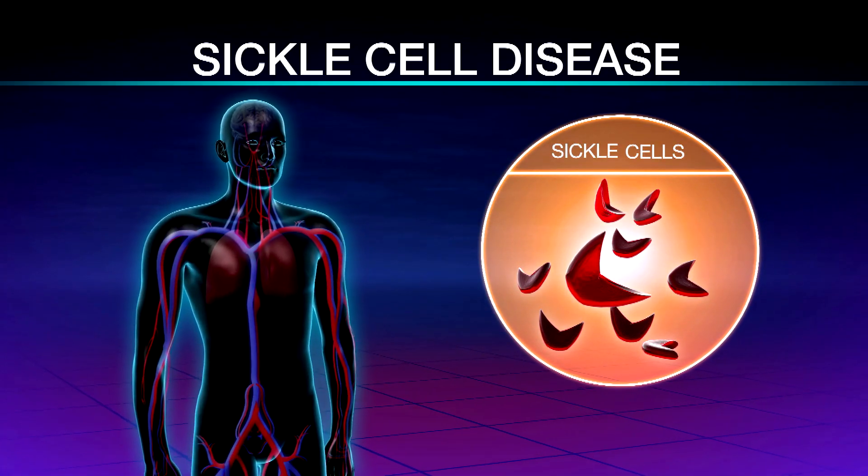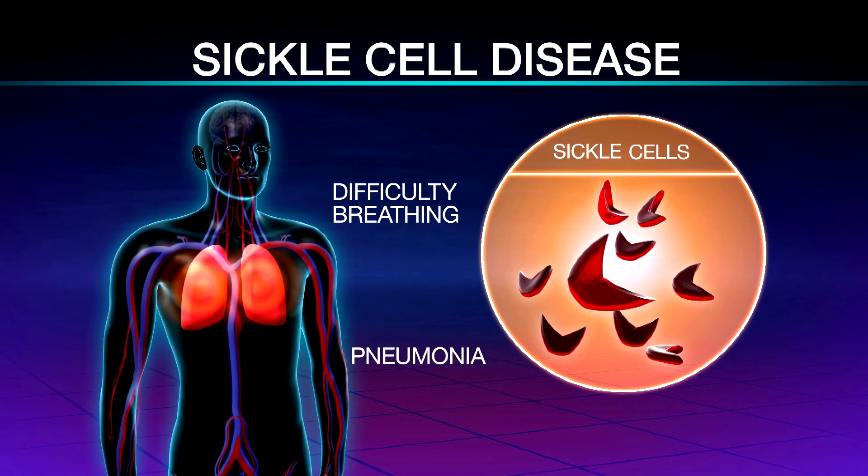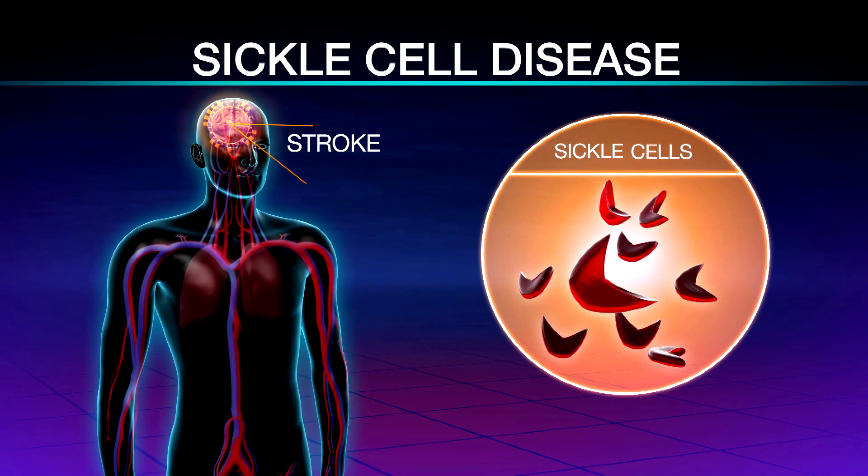These sickle cells have a difficult time passing through the blood vessels. They can clog the joints, causing bone pain; in the lungs, difficulty breathing and pneumonia; and in the brain, stroke.